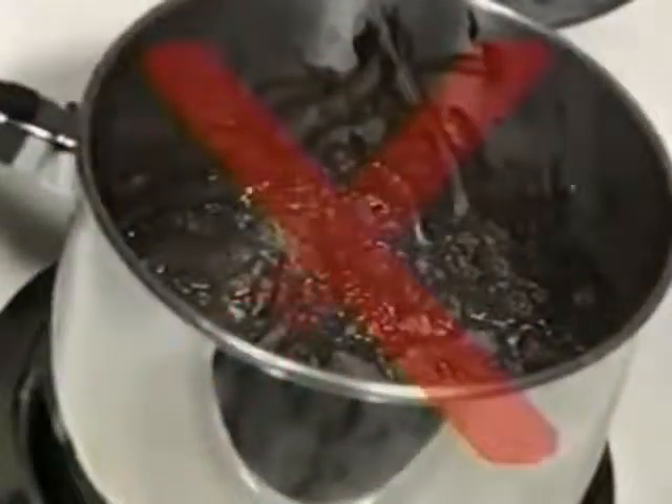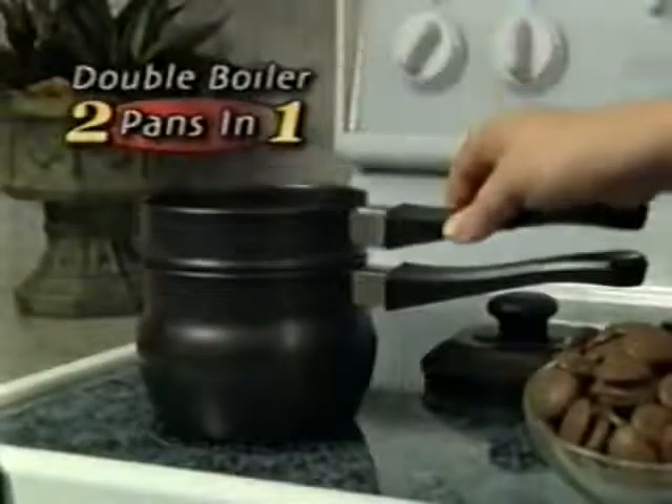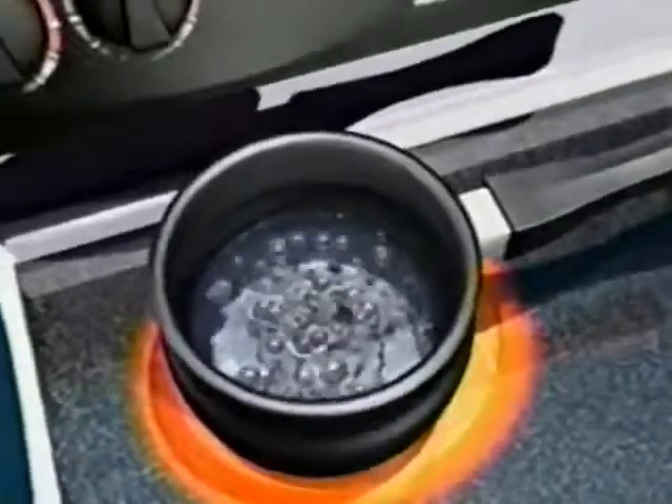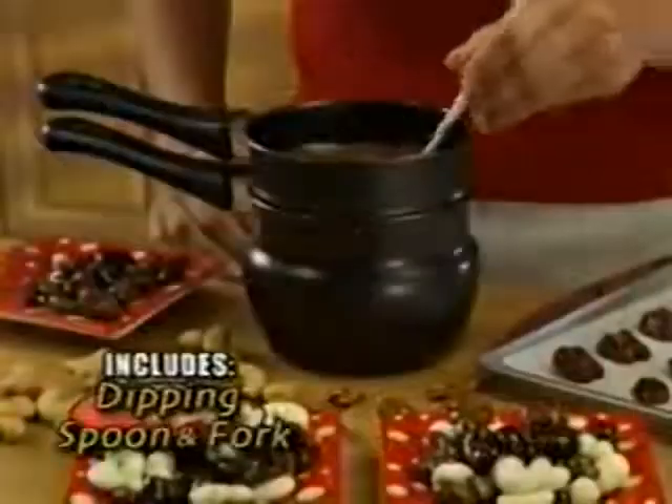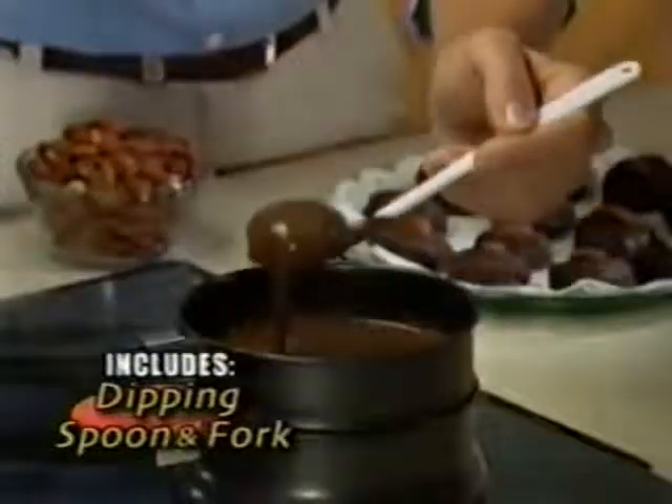Regular pots burn chocolate, but Chocolate Factory's double boiler is two pans in one. The bottom simmers water, while the top quickly melts chocolate into a smooth and creamy sensation — perfect for dipping nuts, strawberries, and bananas.